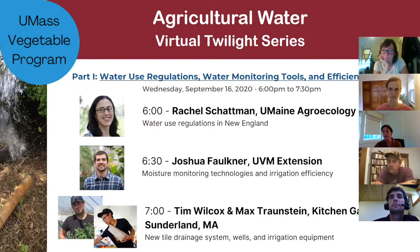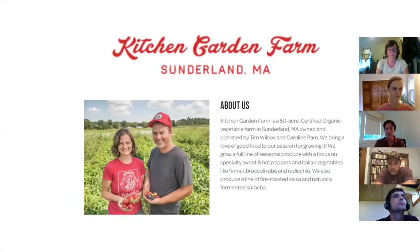And then finally, Tim Wilcox and Max Tronskin from the very innovative Kitchen Garden Farm — really excited to have you talk about some of the new water infrastructure. So about 20 minutes of talking and 10 minutes for questions for each speaker, so hopefully a little talking and then some interaction and then a little more talking to keep all of your interests as we go along.